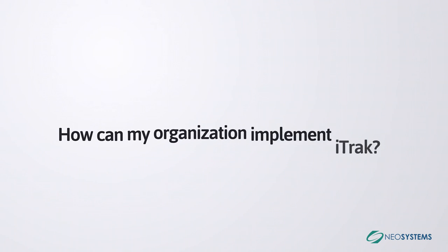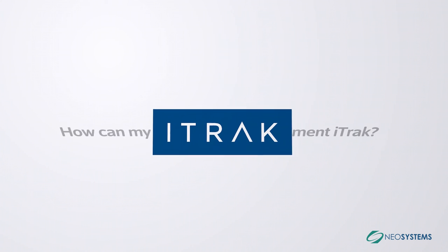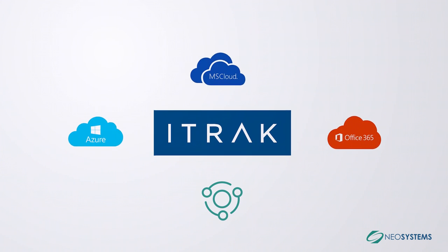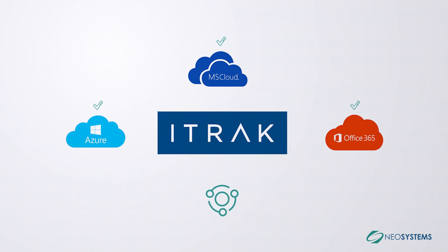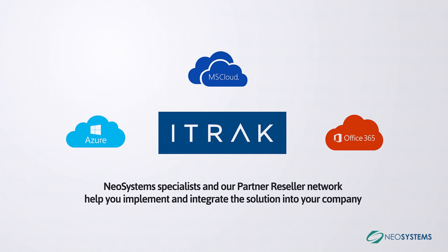How can my organization implement iTrack? iTrack can be implemented in a number of ways, including the Microsoft Cloud as a managed service or loaded into your existing Microsoft infrastructure in-house. Wherever your needs are, NeoSystems specialists and our partner Reseller Network help you implement and integrate the solution into your company.